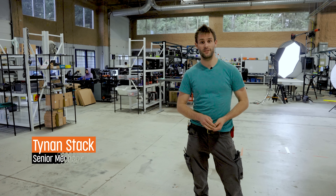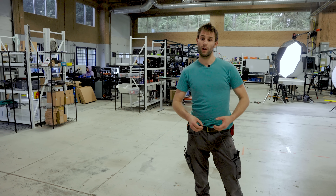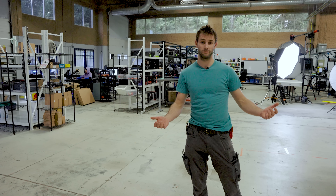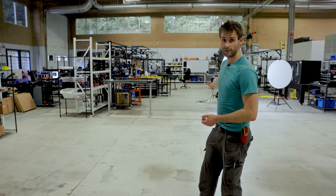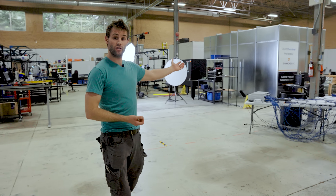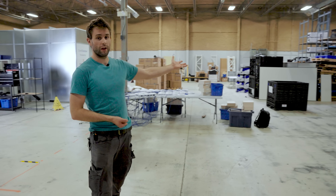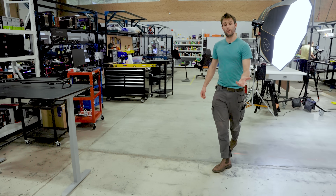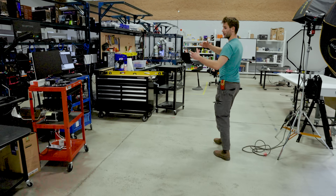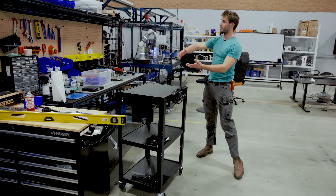I'm Tynan Stack, a senior mechanical engineer and shop supervisor here at LTT, and we're in our LTT Labs building. Behind me you can see our labs desks, a bunch of our workstations, some of our test chambers like our anechoic chamber and our electromagnetic test chamber, and then a lot of our storage and logistics areas. Coming over here we can see a couple of test benches and a nice workstation with a bunch of labeling and setups.